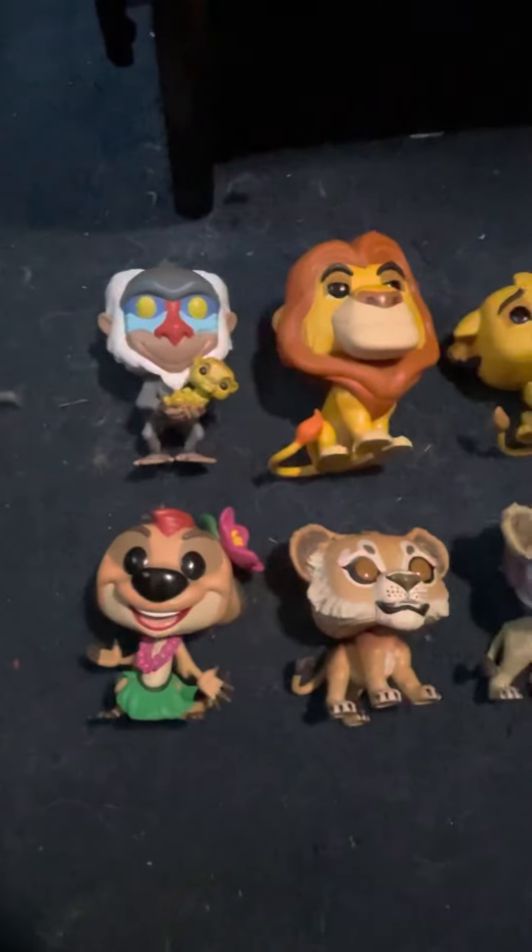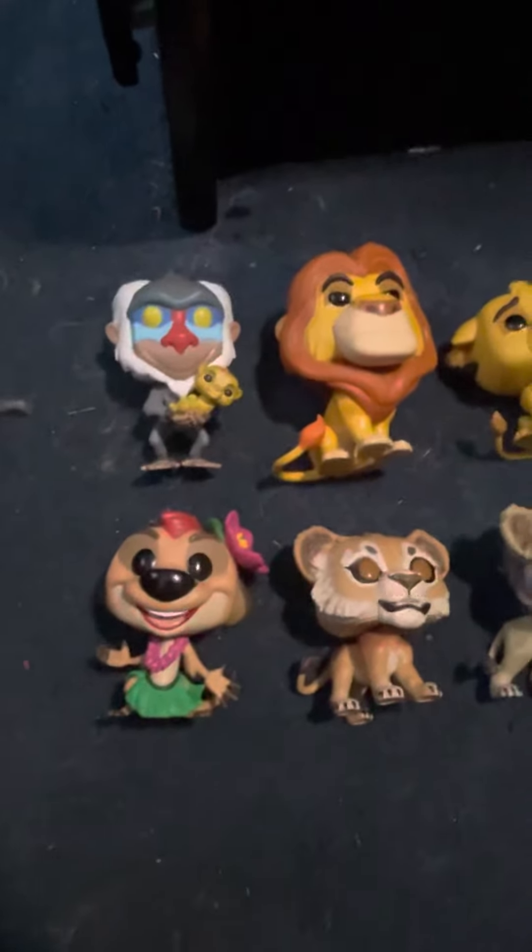Hello everyone, today I'm going to be showing you my Lion King Funko Pops, so here they are.